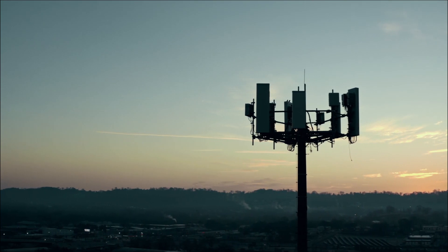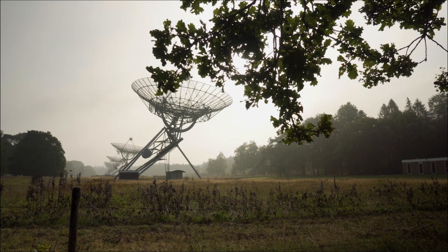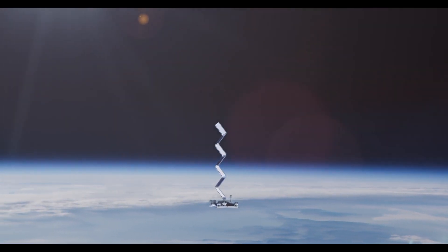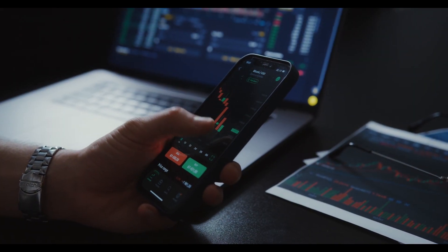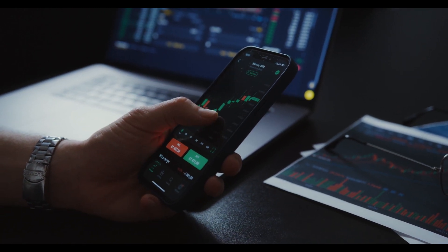The mobile operator may also use other methods to ensure time accuracy in the network, such as using GPS signals. However, NTP is the most common time synchronization protocol in mobile networks. Therefore, we can confidently say that by using the time of the mobile operator network, we are using atomic clocks.